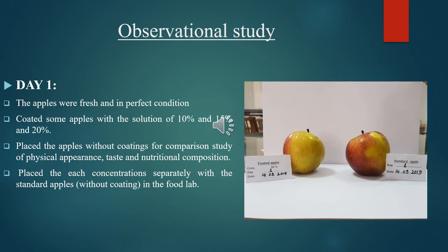On Day 1, the apple was fresh and in perfect condition. Some apples were coated with the solution of 10%, 15%, and 20% concentrations. Uncoated apples were placed for comparison study of physical appearances, taste, and nutritional composition. Each concentration was placed separately with the standard uncoated apple in the food lab.